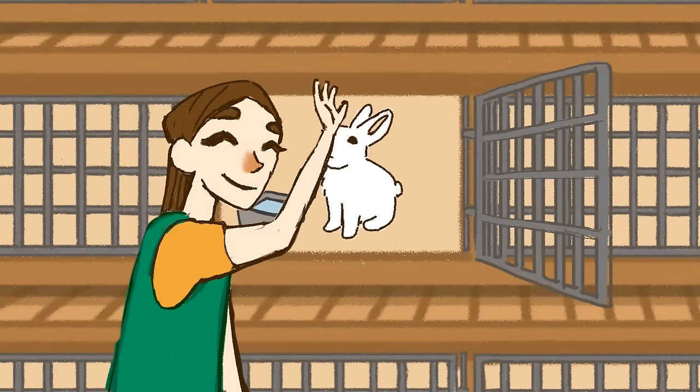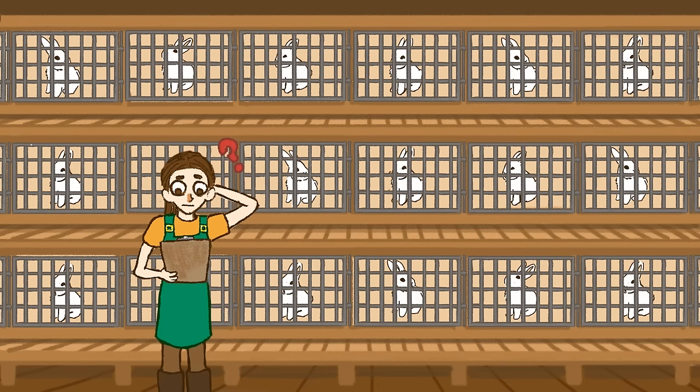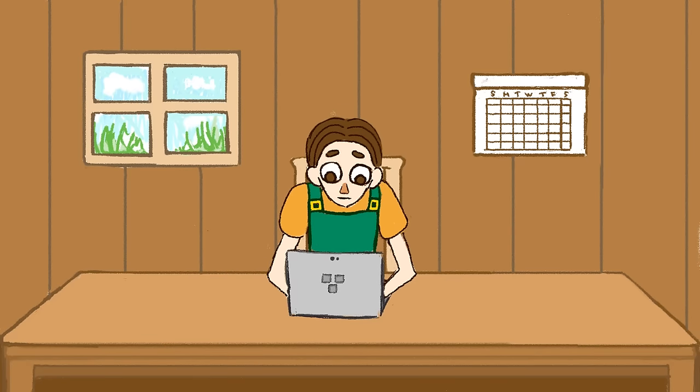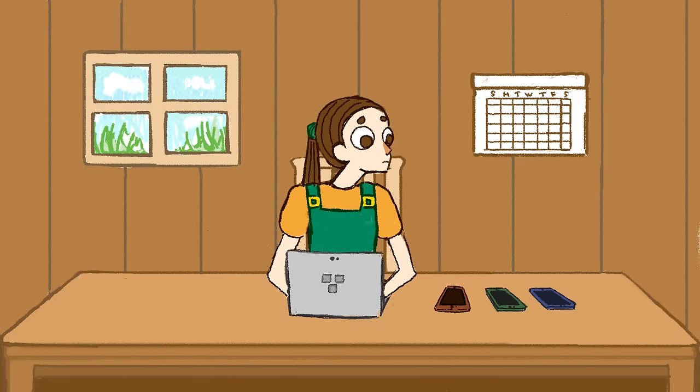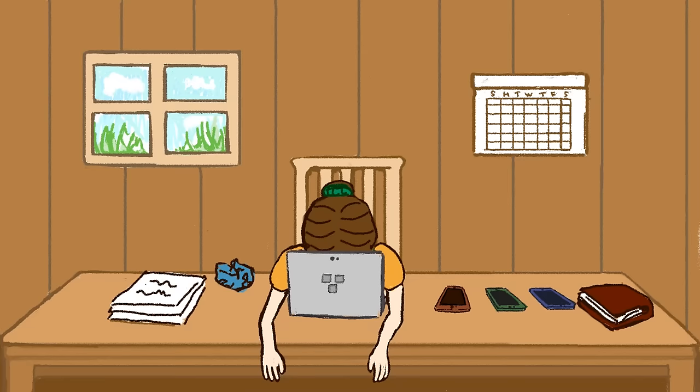You put a lot of effort into caring for your rabbits, but as the rabbitry grew, it became increasingly difficult to keep track of everybody. To manage the chaos, you tried keeping records on paper, spreadsheets, and across multiple apps. Tracking your pedigrees, nest boxes, pregnancy checks, and weaning dates became a confusing mess.